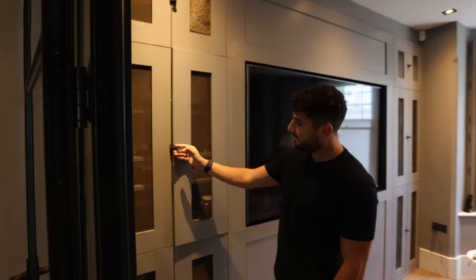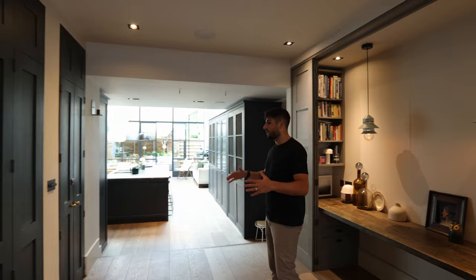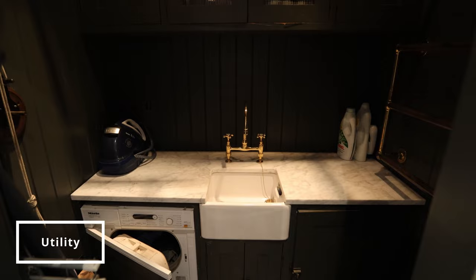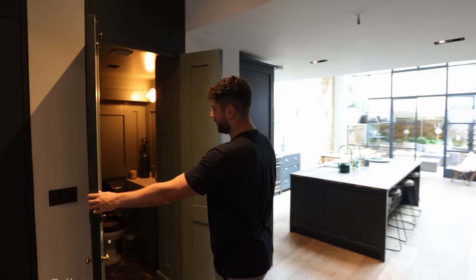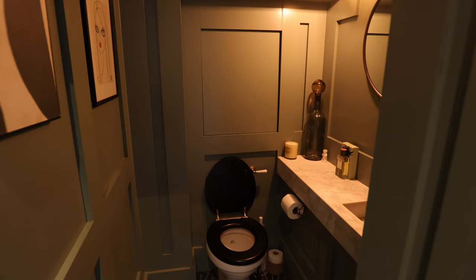As you move out of the snug you enter into this open space which at first glance doesn't look like they've used it for very much, but that's not true. Over here you've got a hidden utility room — that's where the washing machine and tumble dryer are, there's another sink in there. I love the way that it's hidden behind these lovely coloured cupboards. And then over here with the same cupboards you've got a hidden downstairs toilet, which is so in keeping with the rest of the property, with a lovely marble basin.